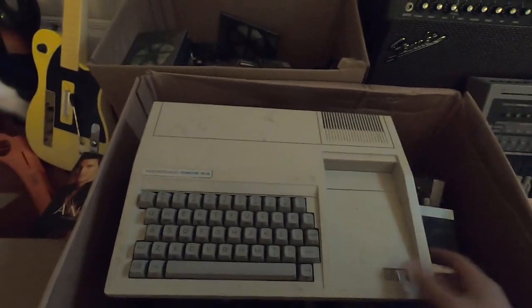The Texas Instruments computer looks pretty nice - it might work, might not, might just sell it as-is for like fifty bucks free shipping. The games are just random, kind of junky.